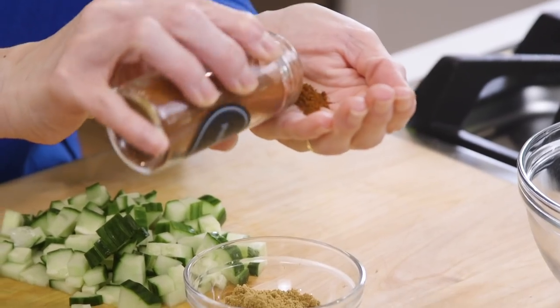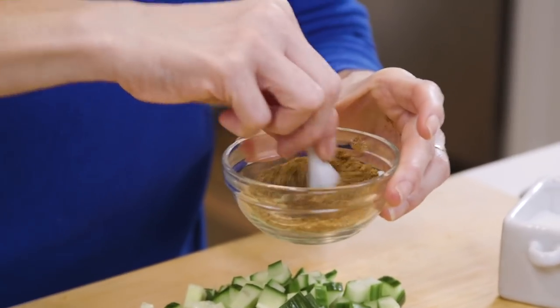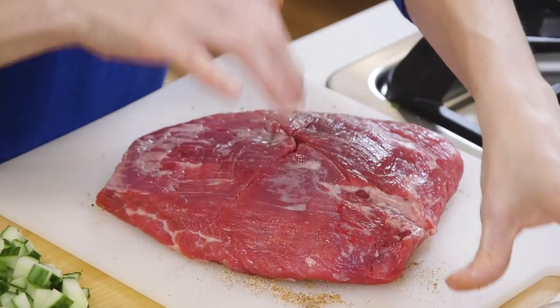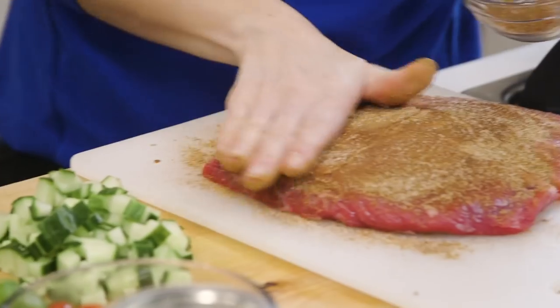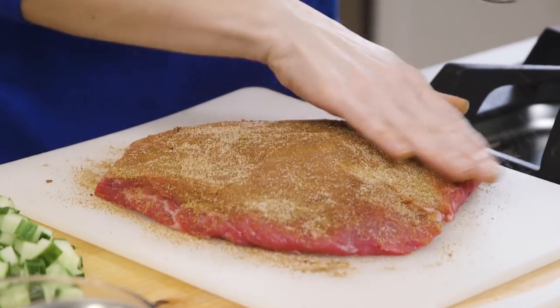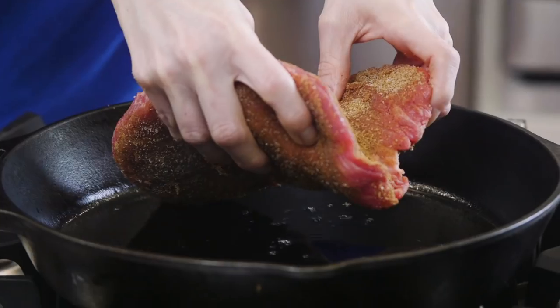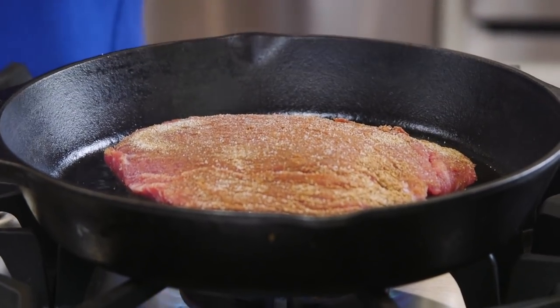In this bowl I'm going to combine some cumin, paprika, and salt, and then I'm gonna take that seasoning and rub it on both sides of the steak. In the book the steak gets grilled outside, but since it's just us — and maybe you don't have a grill — a cast-iron pan works too. Let's place the steak in here.